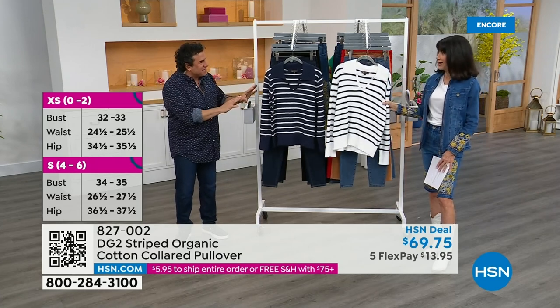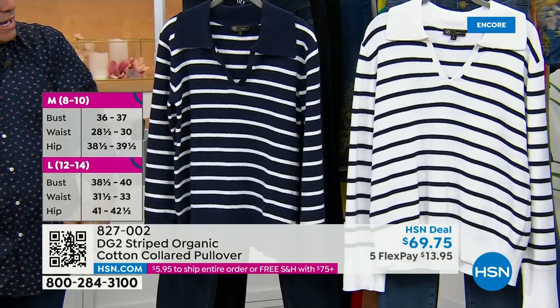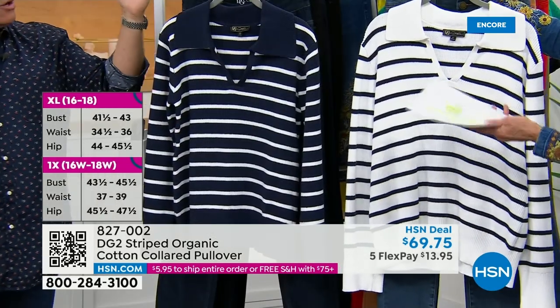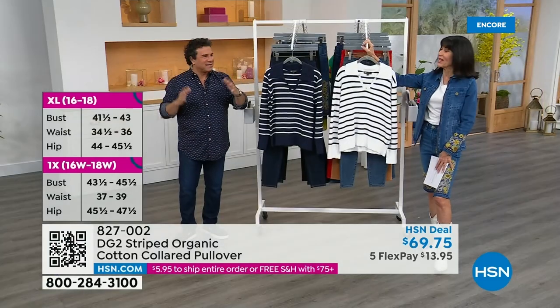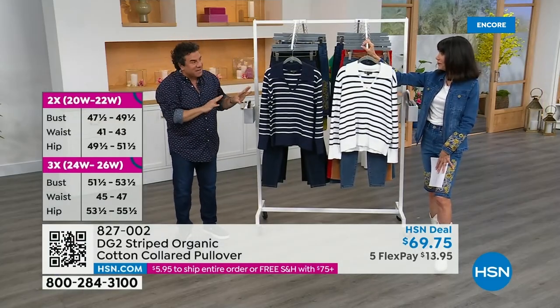This is Jackie Onassis — I can see her on the yacht with little capris in the Mediterranean, in Greece. She was married to Aristotle Onassis. Very this with a scarf tied in her hair — this is also classic Americana. It has a little nautical sailor vibe.